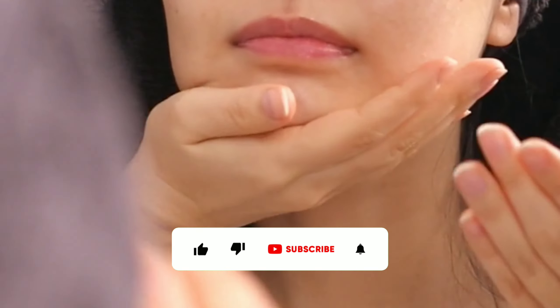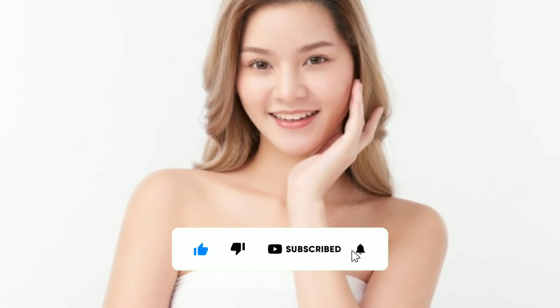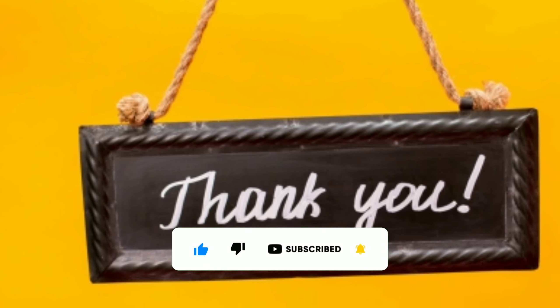If you like this video, please give a thumbs up and don't forget to subscribe to the channel. Thank you for watching.